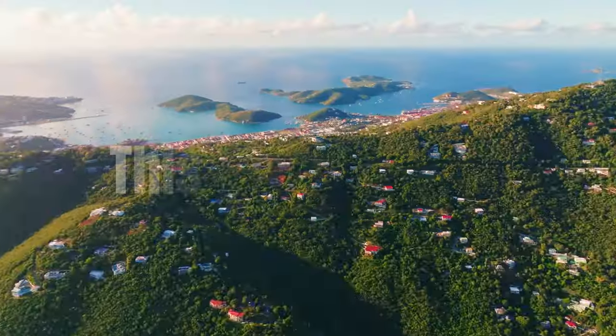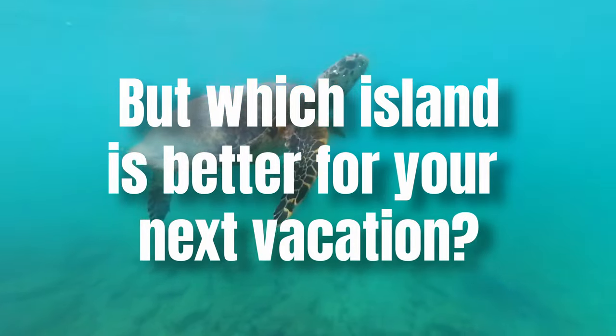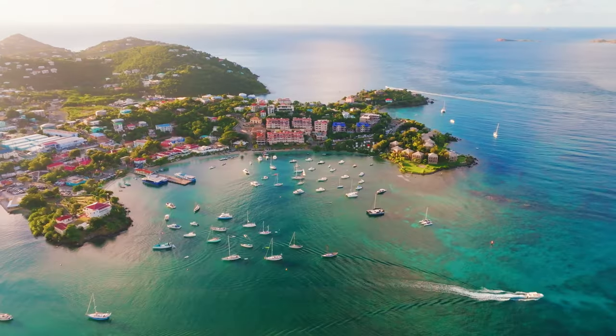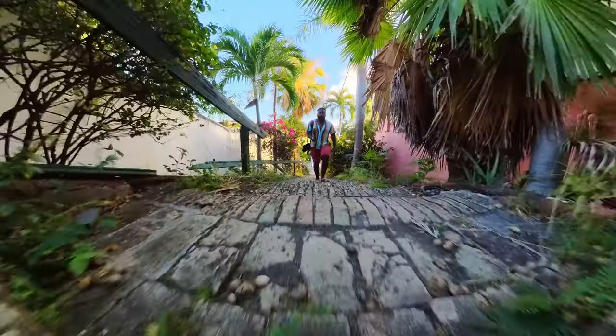This is St. John and this is St. Thomas. Which island is better for your vacation? So you're planning a trip to the U.S. Virgin Islands and maybe you don't know where to start. Do you spend most of your time on the lively St. Thomas or maybe spend most of your time on the more serene St. John? In this video today, we're going to be giving you our opinions on each of the islands, the benefits of both, and sharing our recommendation on how you should split your time between St. Thomas and St. John. We're going to share with you which island we think has the better food, beaches, and things to do and see.